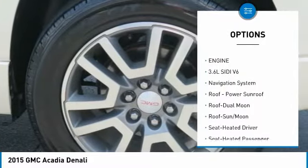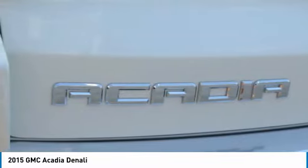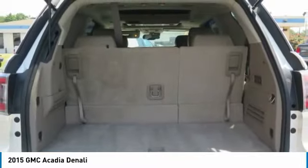Remote keyless entry, fog lights, FWD, headlights auto off, remote trunk release. Come see the car for yourself.